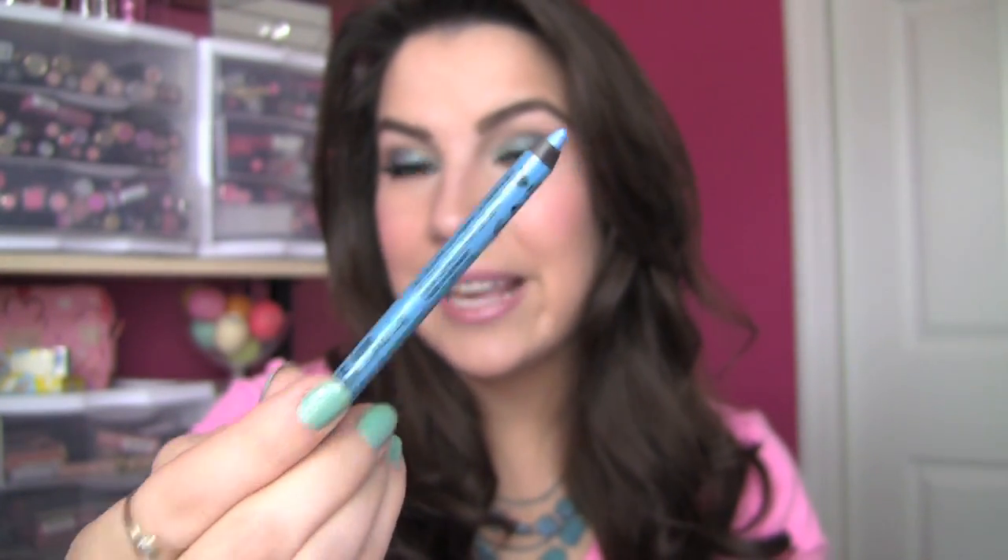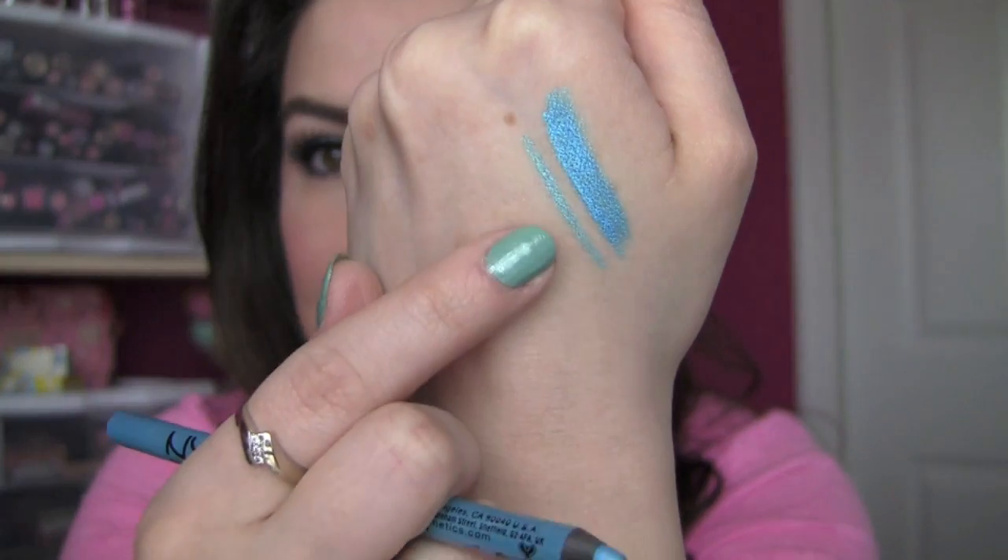Another way I like to incorporate turquoise into eye looks is with a pop of brighter lower liner. I've done a couple of looks on Instagram showing how I did that, and a tutorial may be coming soon. My favorite liner for that look is the NYX Slide On Liner in the shade Azure — a gorgeous blue. Urban Decay has a similar liner, but this is the most affordable option and it's very vivid, goes on easily, and really lasts. Once it sets you're not going to be able to smudge it away.